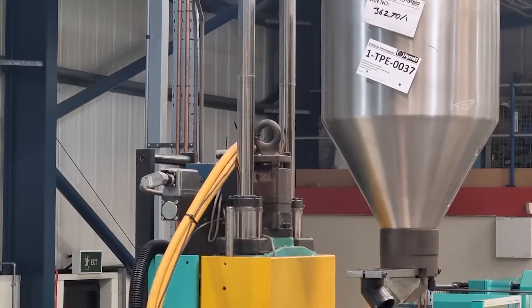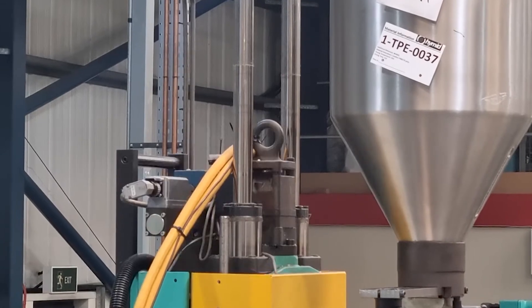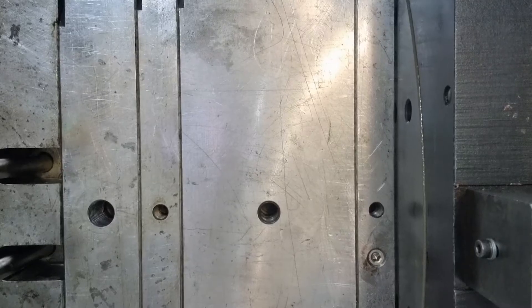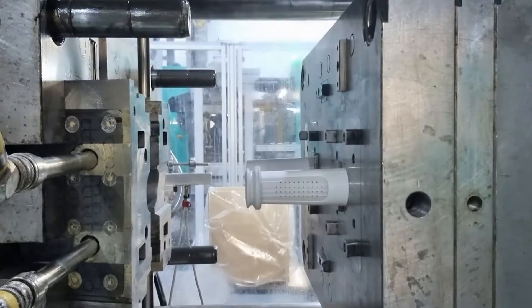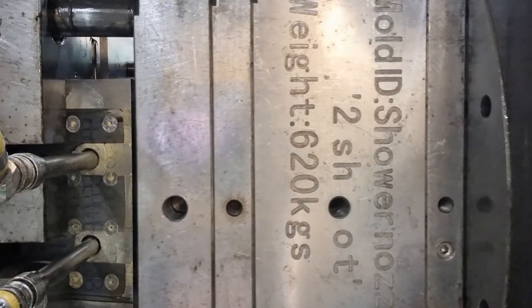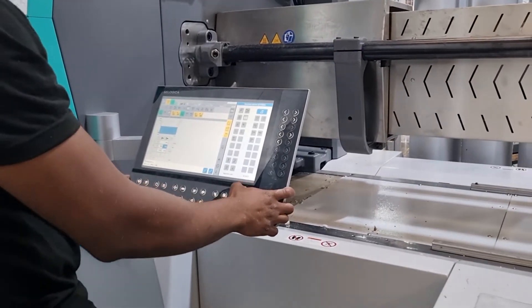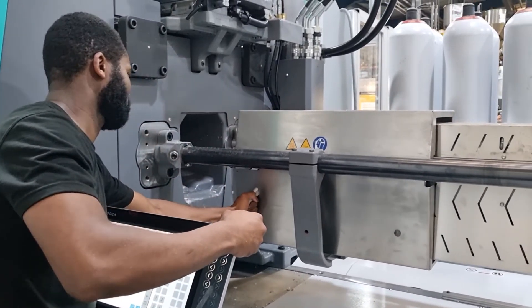If you've watched our previous episodes then hopefully by now you'll understand the stages of the injection molding process and what each function of the machine does. The machines that we use undergo heavy use both day and night to fulfill our customers' orders, which inevitably leads to some wear and tear and eventually a failure if the machines are not properly maintained. Machine maintenance is something we take very seriously at Hymed — our machines are our investments and we need to keep them running to fulfill our orders.